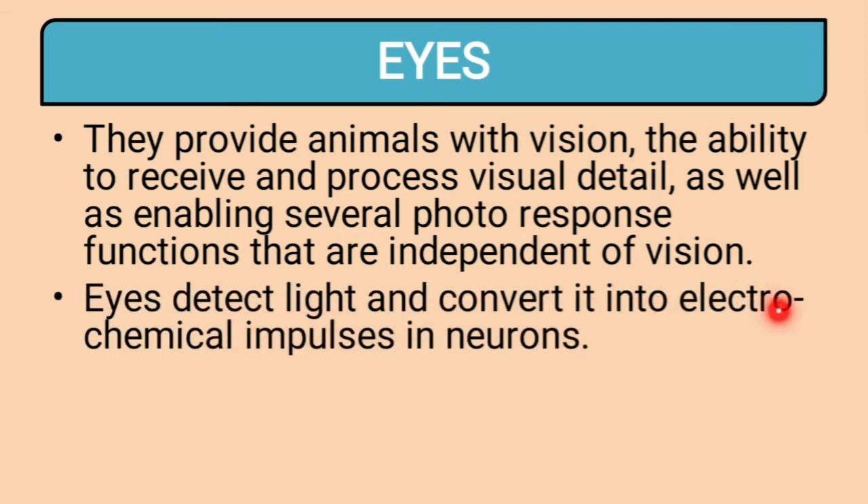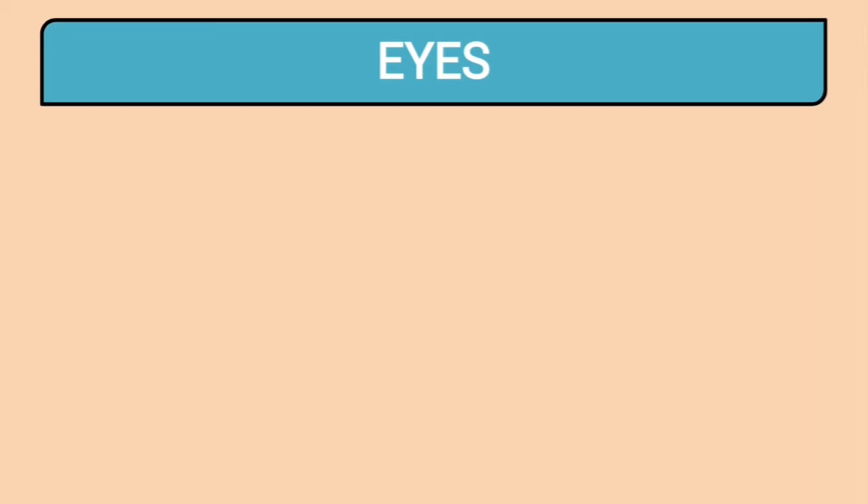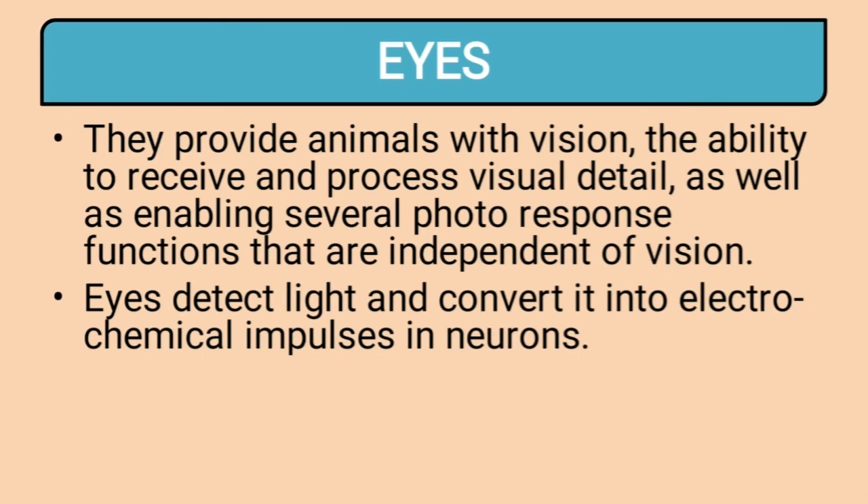The eye detects light and converts it into electrochemical impulses in neurons. This light is detected by neurons at the retina, which is at the back of the eye. The retina acts like a screen for the eye. Whatever light we receive falls on the retina, and the retina has light-sensitive neurons that can detect light and colors.